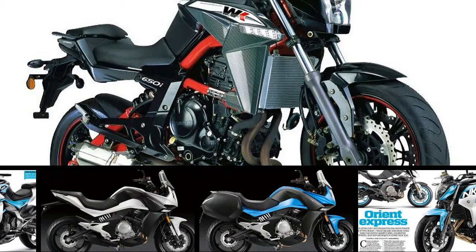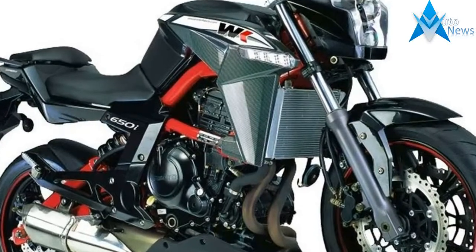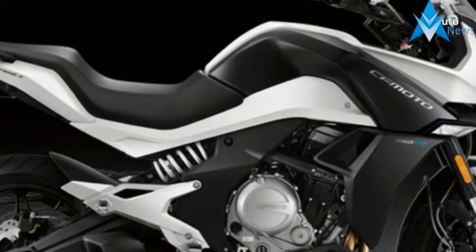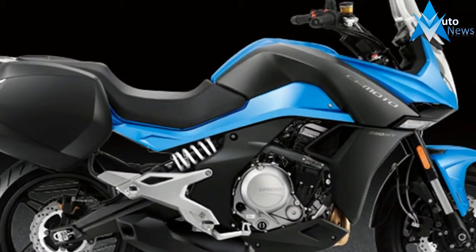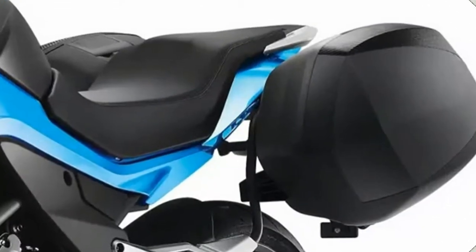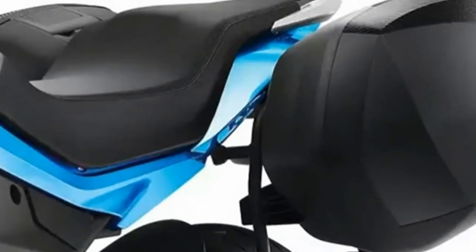The Chinese motorcycle industry's long march into the global marketplace with a range of full-size models aimed at Western customers finally got underway four years ago with the parallel twin CFMoto 650NK. An unashamed reinterpretation of the Kawasaki ER6N, with comparable performance but a 45% lower retail price, this was the first proper bike with an engine larger than 250cc to emerge from the world's largest motorcycle industry.